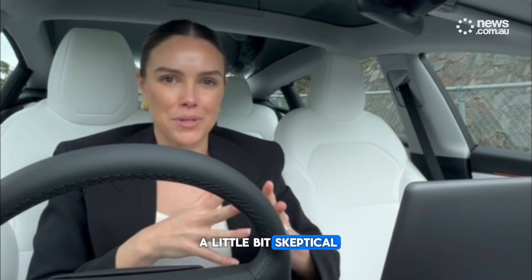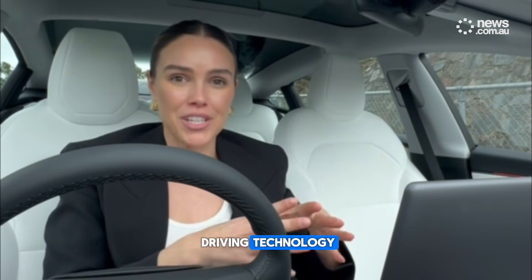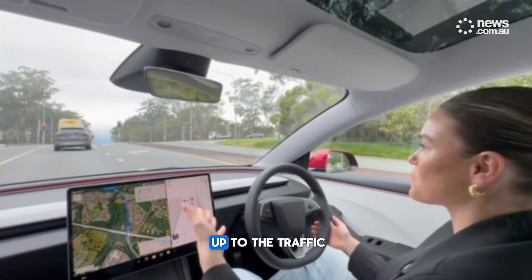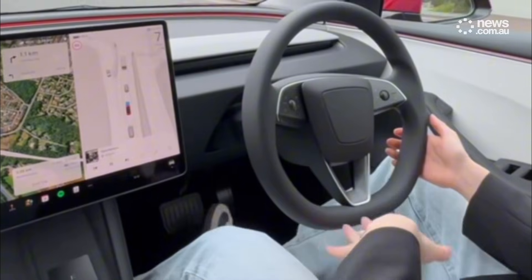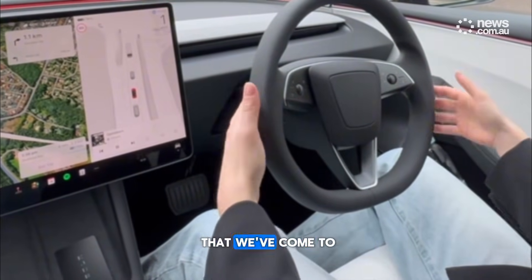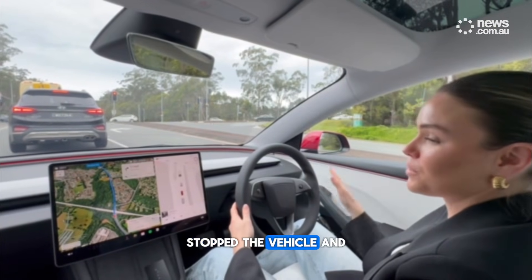At first I was a little bit skeptical, but after driving this and engaging full self-driving technology, I am seriously impressed. I'm going to take you along for the ride. We've just come up to the traffic lights and, as you can see — I don't know if you can see my foot — but it's not on the brake. The vehicle has actually recognized that we've come to an intersection and it has stopped the vehicle.